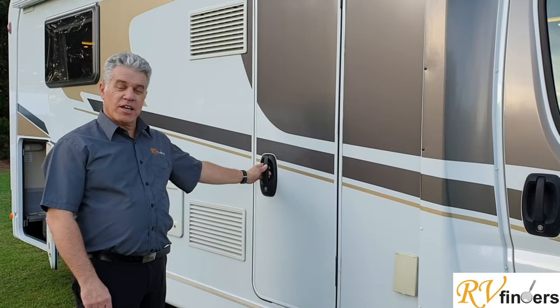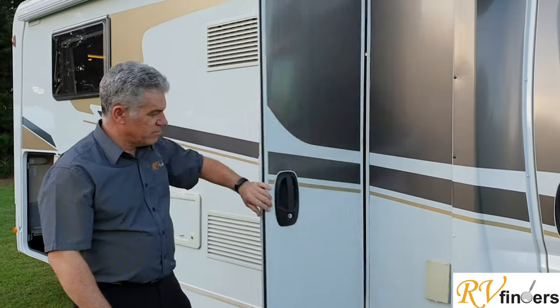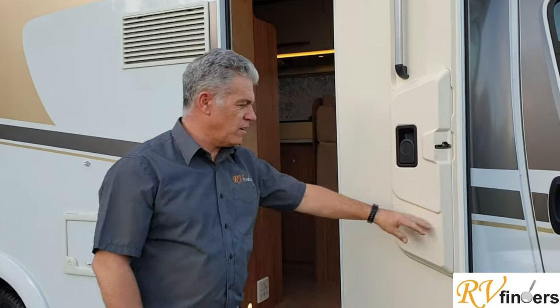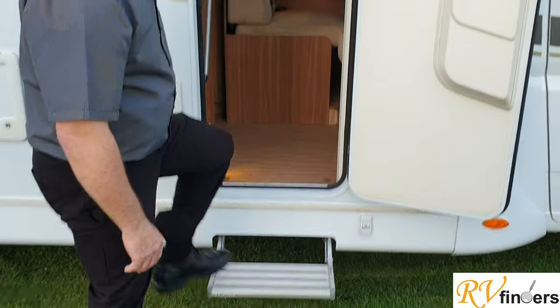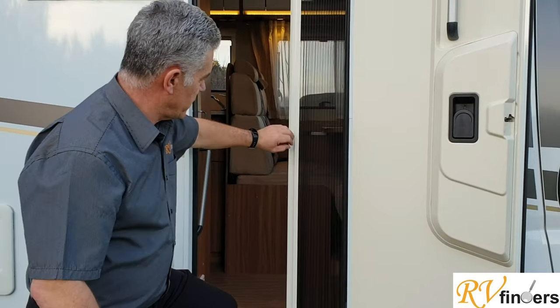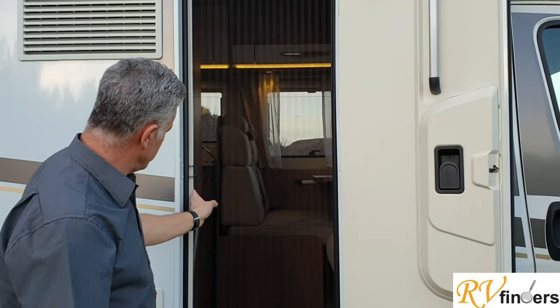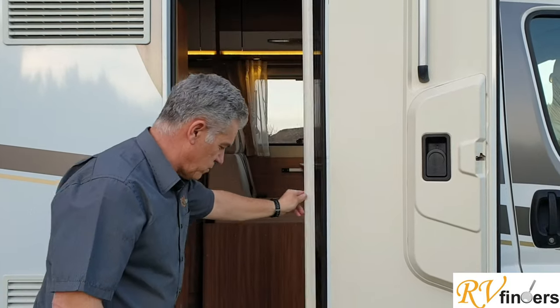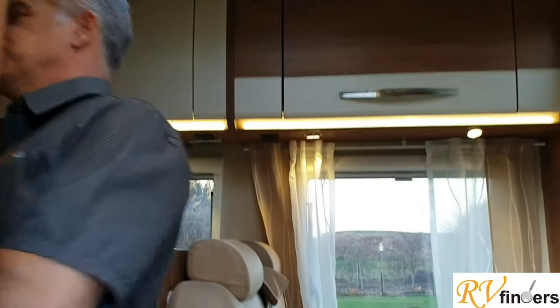Now we're at the lovely entry door — welcome to the Corrado T339. It's a 2+1 berth and the electric step pops out really nicely. There's a great fly screen door, beautiful especially for the West Coast with all those flies. We'll go to the back and work our way to the front.